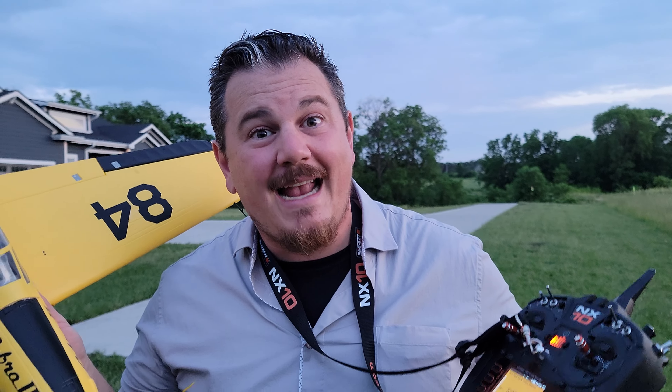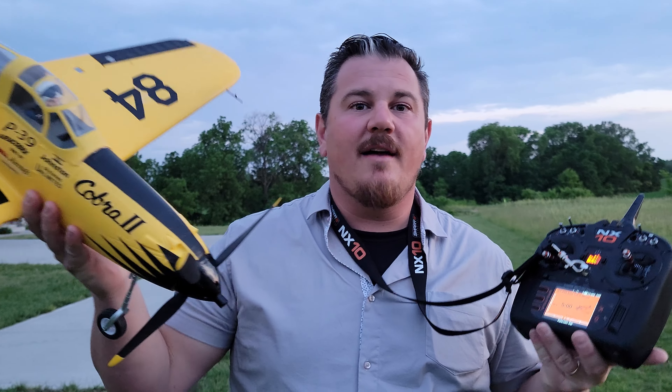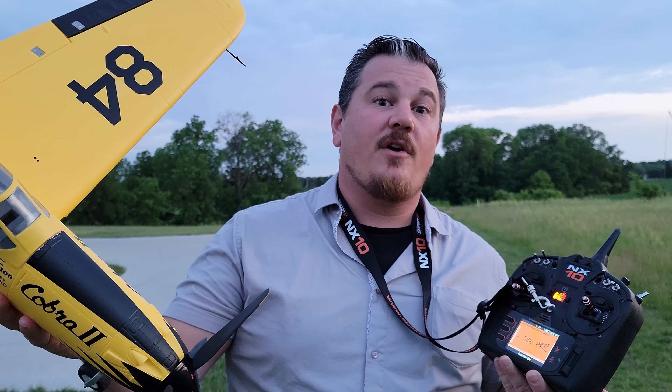That's all we got for you tonight. Thanks for watching, guys. We love doing this stuff. Thanks for helping us keep doing it.